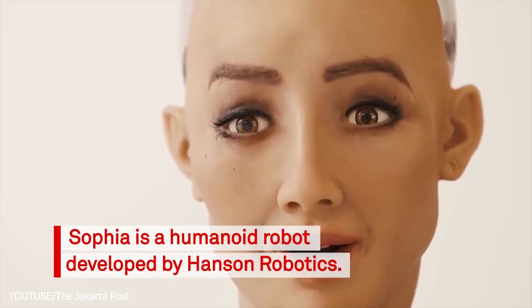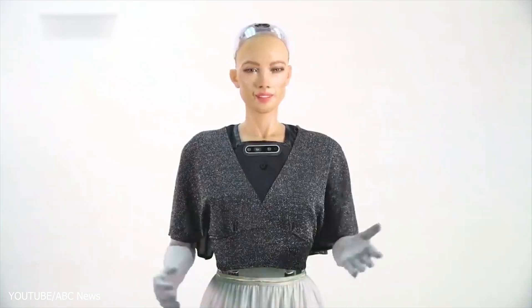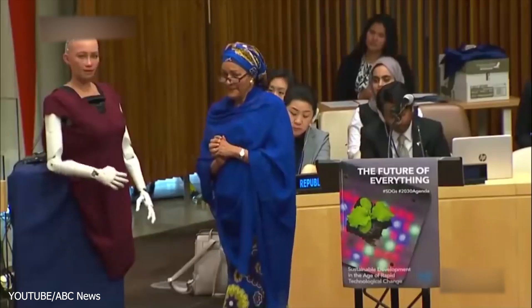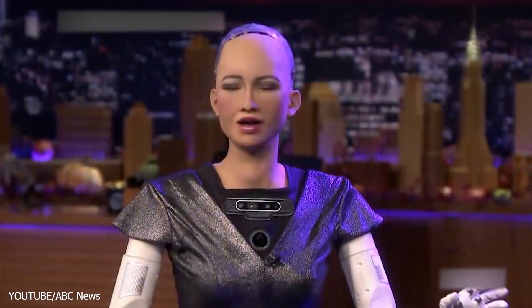Sophia is a humanoid robot developed by Hong Kong-based company Hanson Robotics. Sophia was turned on for the first time in February 2016, and after a month she was presented to the world. Sophia has made history as the first robot ever to be given citizenship of any country – she is a Saudi Arabian citizen. She was developed to look like Audrey Hepburn, a famous Hollywood actress, and has appeared in interviews with the United Nations, The Tonight Show with Jimmy Fallon, and the BBC.